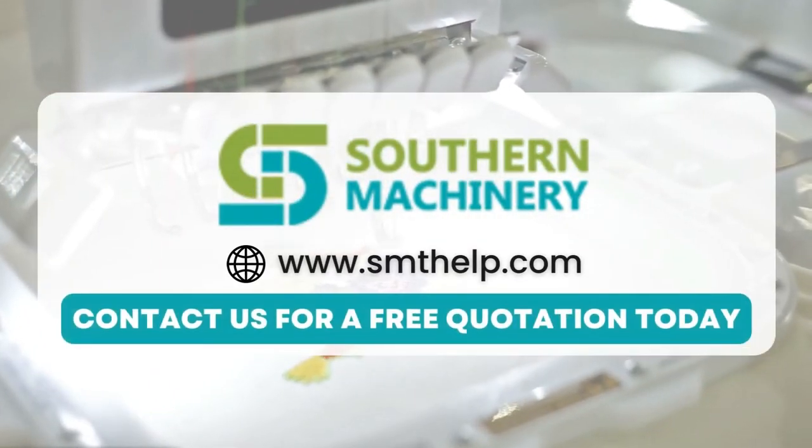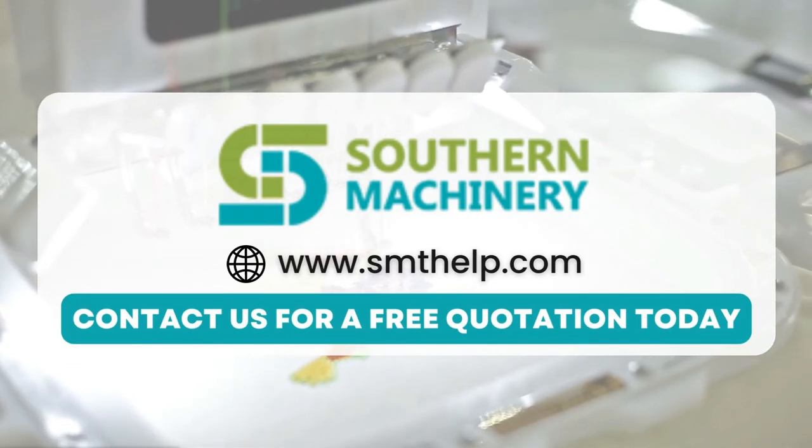If you're ready to transform your manufacturing process, contact us for a free quotation today.